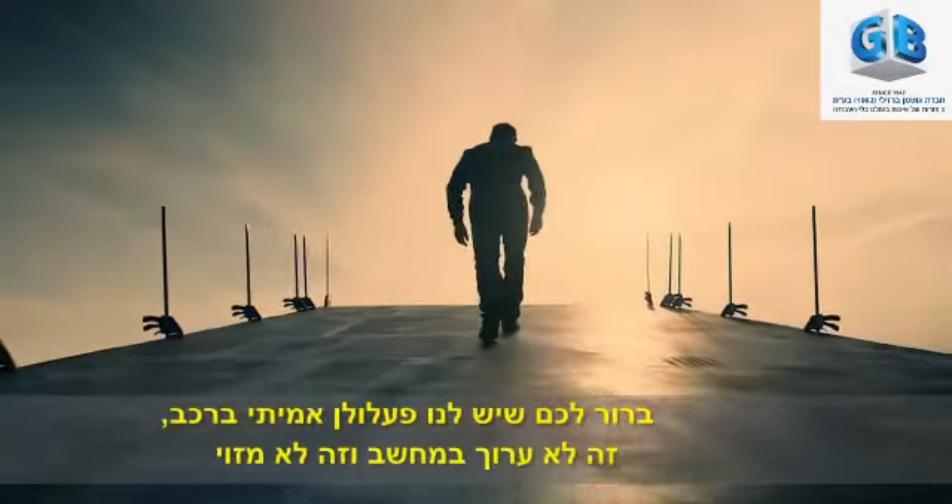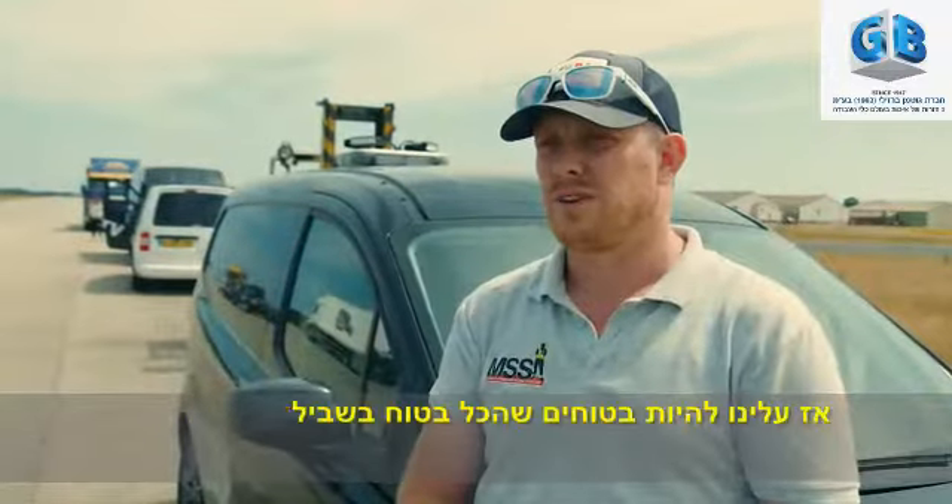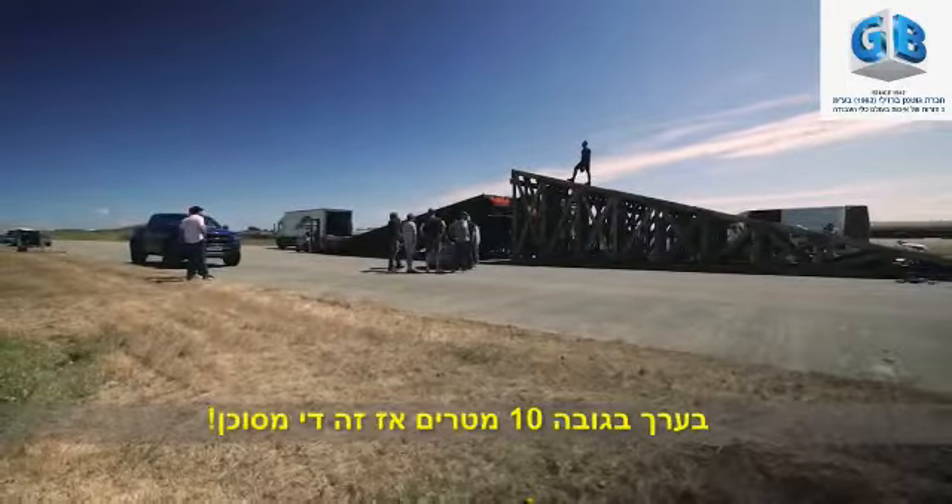We've obviously got a real stunt person in the car. It's not CGI'd and it's not fake, so we've got to make sure it's all safe for him when he lands. It's going to be airborne for quite a while — about 25-30 feet up — so it's quite a dangerous one.